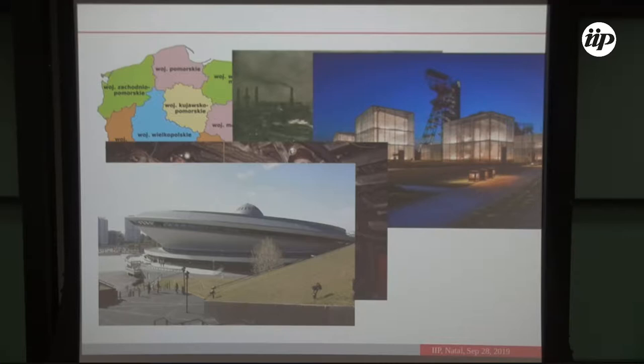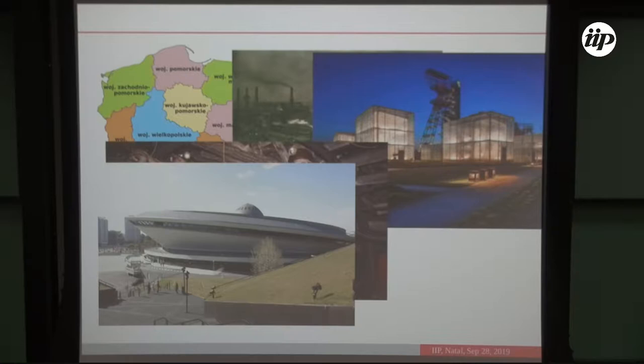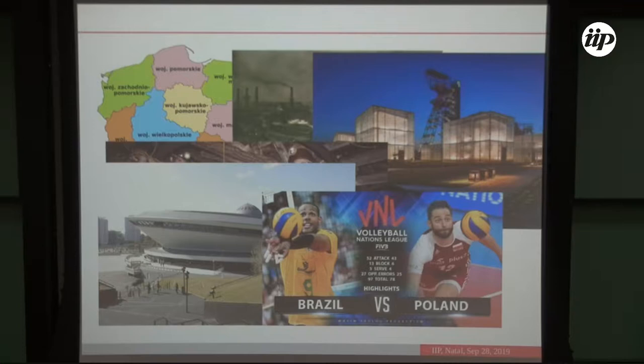In Katowice we also have a famous event arena called the Flying Pot, which is often where Brazil and Poland volleyball teams play against each other. And in the nearby town of Kosice there is a center of interdisciplinary research to which the Institute of Physics was recently moved.